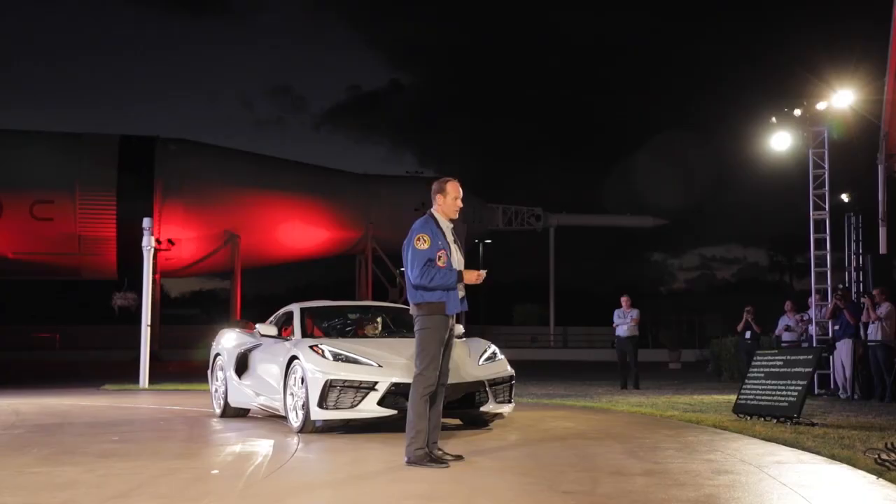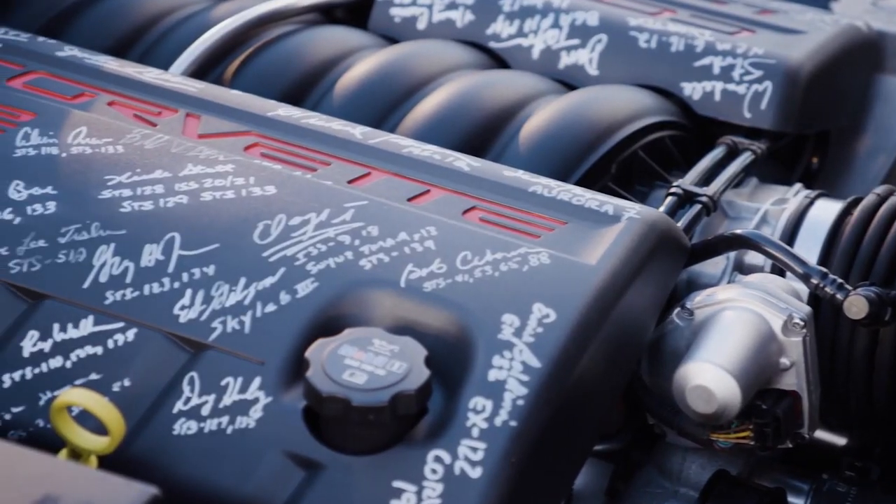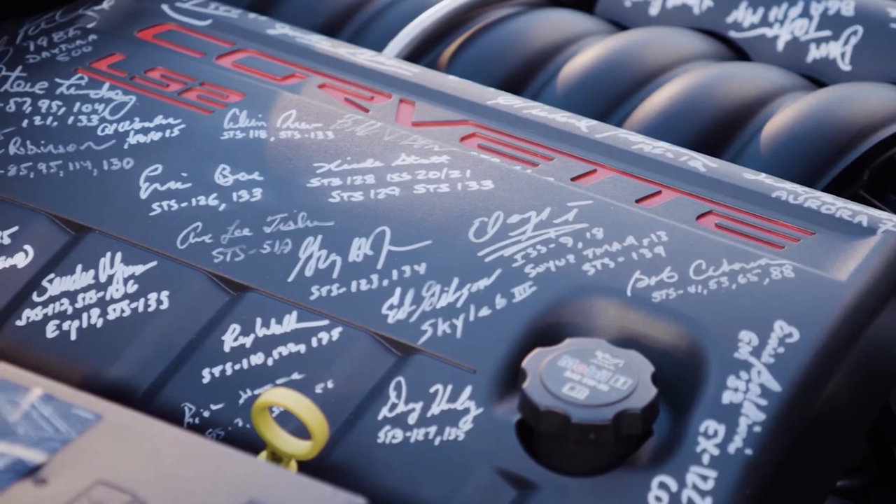The early American astronauts were also our heroes, and so it's not a big surprise that the icons of the space program drove the iconic car of America — the Corvette. And now we're going to make history again.